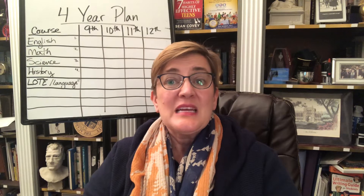Hi, I'm Megan Dorsey with College Prep Results. Today I'm starting my first in a series of videos discussing high school course selection. I have a lot of clients come to me and ask what should we sign up for for our high school courses to maximize our potential for college admissions years from now.